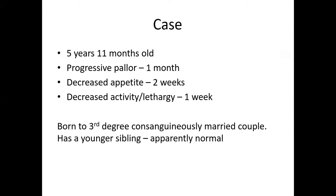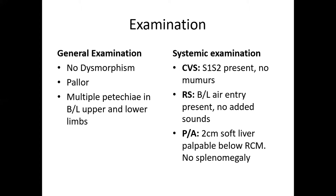Presenting a five-year-old child who received a progressive pallor for one month duration with decreased appetite for two weeks and decreased activity and lethargy for one week duration. The child was born to a third-degree consanguineously married couple. The child has a younger sibling who was apparently normal.